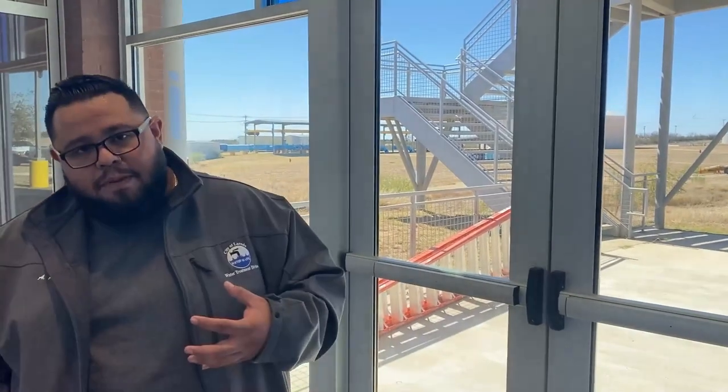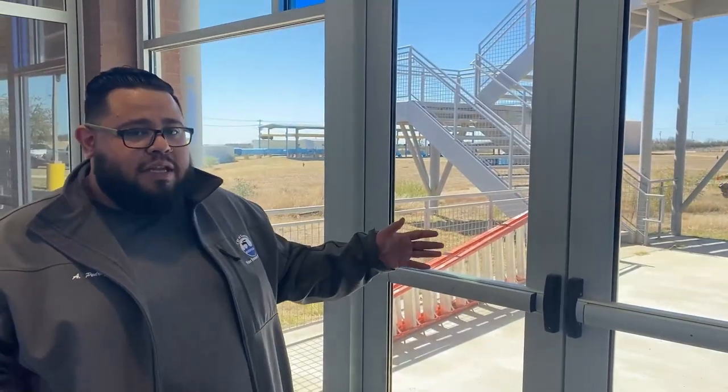Hi, my name is Aldo Pedraza. I'm one of the lead operators here at the Tico water treatment plant. I'm going to show you guys the entire plant — the processes of how we treat the water, how we bring it into the plant, exactly how we treat it, and then how we distribute it out to the city.